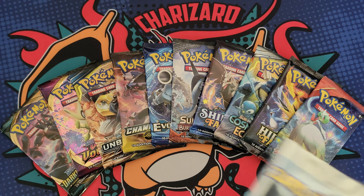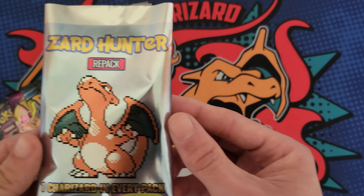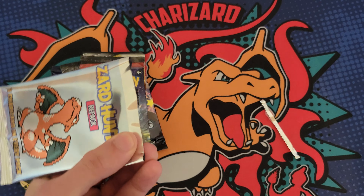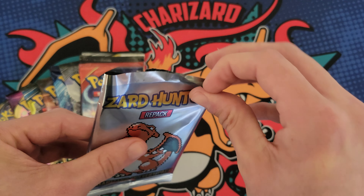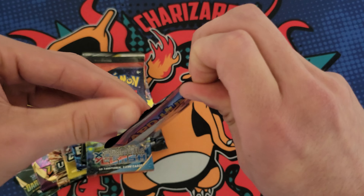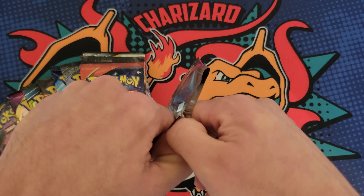I also have a ton of other packs to open up so this will be a ton of fun. I'm gonna make it sound a little dramatic in the thumbnail and title, but the truth is I really don't care if people use this name - it's not my name or anything. It doesn't bother me if other people use it, I just hope that people don't think it's me.